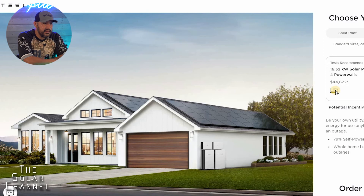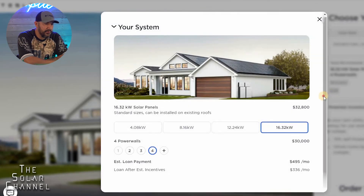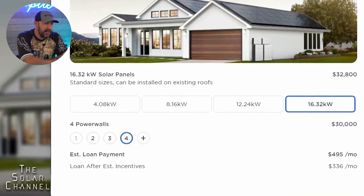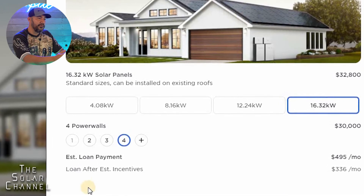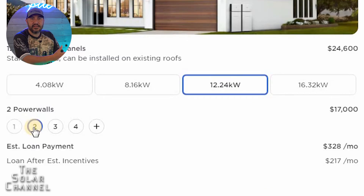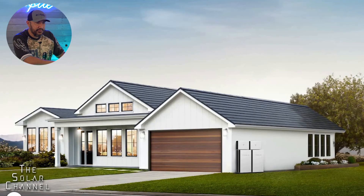What if you don't want to order the Powerwalls? That's not an option — you have to have some type of Powerwall to order Tesla Solar. Even if I go with a smaller 12-kilowatt kit, the minimum solar panel option is two Powerwalls, which is $17,000. Tesla quickly went from being one of the more affordable solar panel systems to one of the more expensive ones.